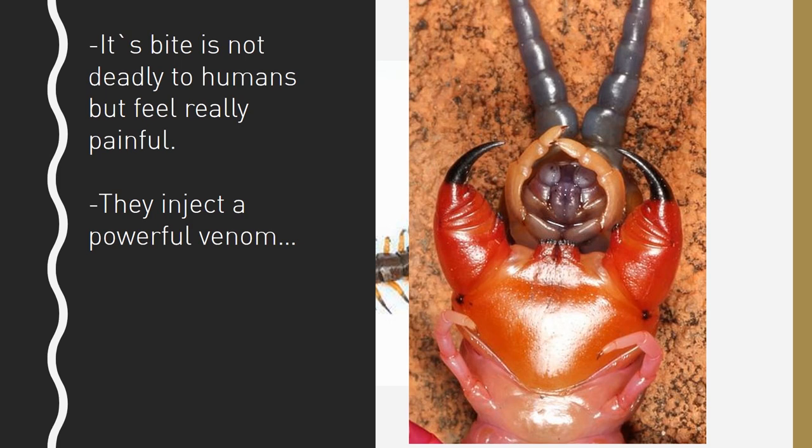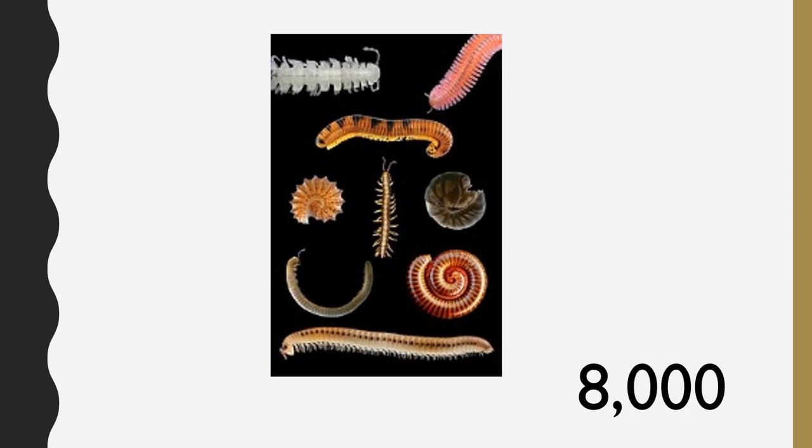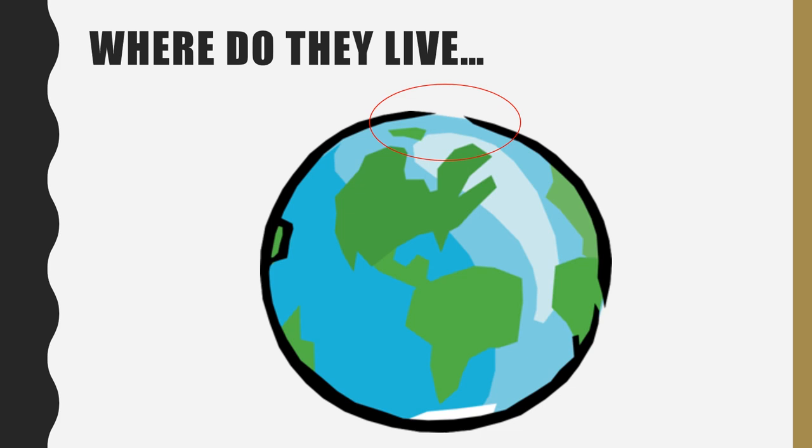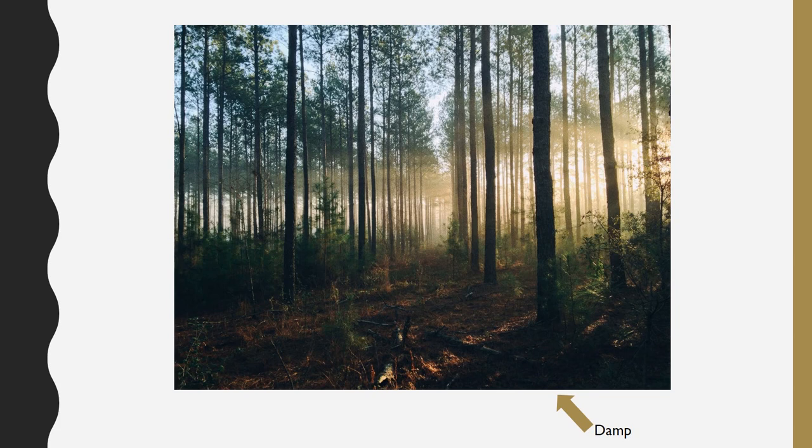So if you see a centipede, don't mess with them. There are around 8,000 species of centipede. Centipedes live on every continent in the world. Scientists even found them living on the Arctic Circle. Centipedes like to live in damp areas, like the forest. They like to hunt at night because they are nocturnal.